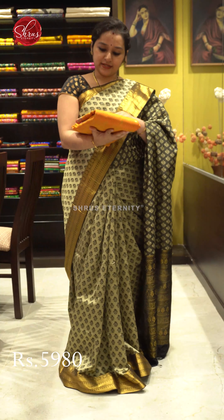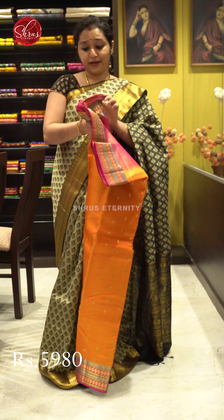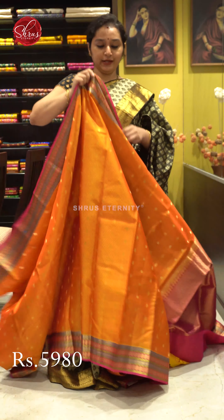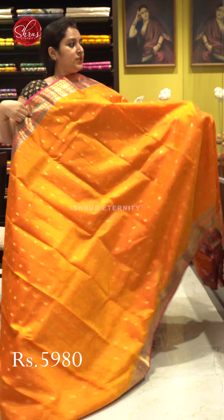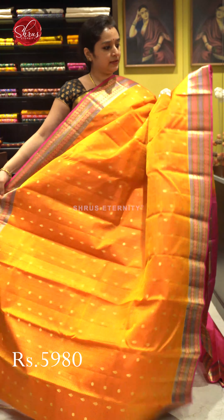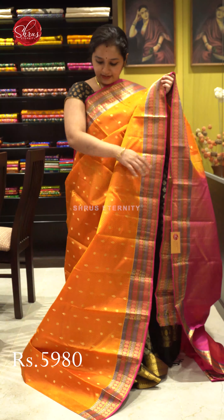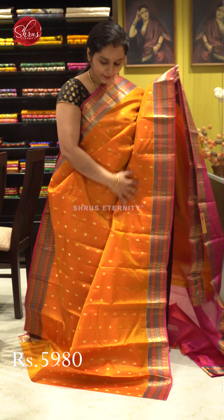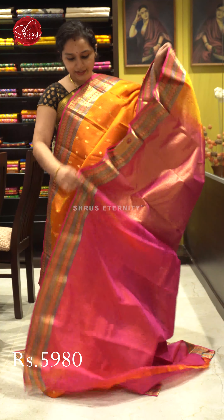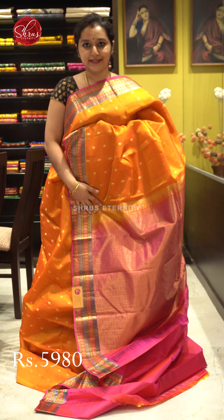Next we have a mustard orange with pink, priced at 5,980. Very pretty saree — again with jacquard patterns all over the body, with jari woven floral butas all over. A very pretty multi-coloured jari border on either sides of the saree in pink, an excellent jari pallu in pink, and a jacquard woven pink colour blouse. Price: 5,980.